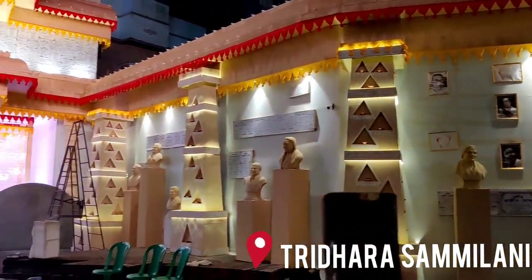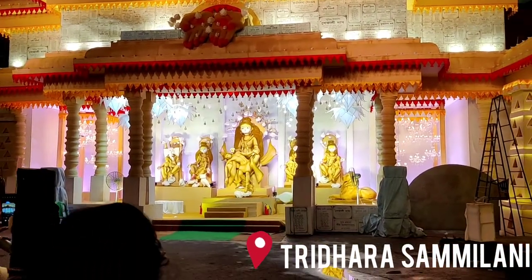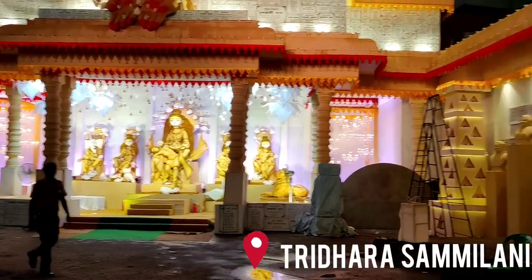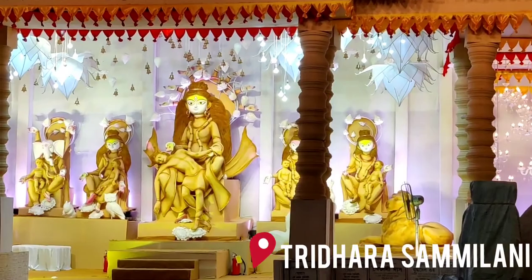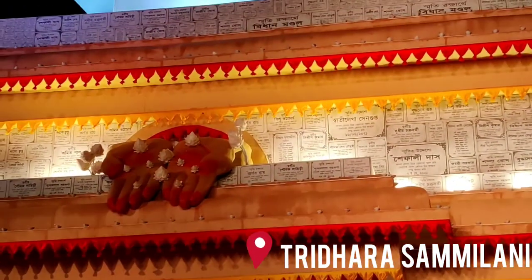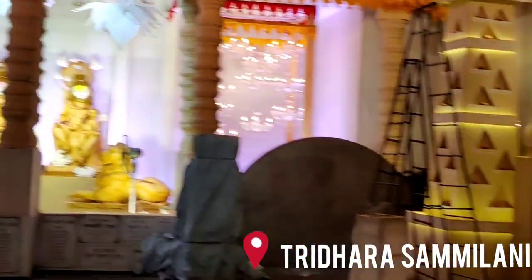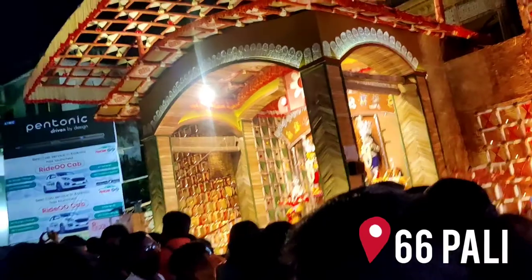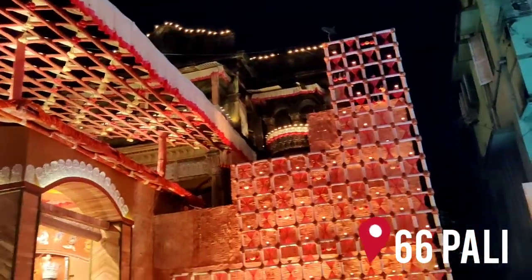This is the Pridhara Samilani Pandal. Have a look. The Pridhara Samilani Pandal is made of bamboo and it is very beautiful.